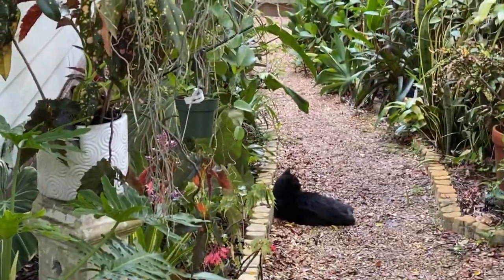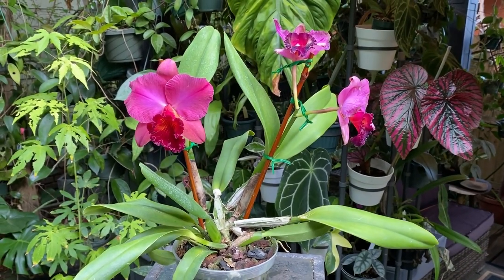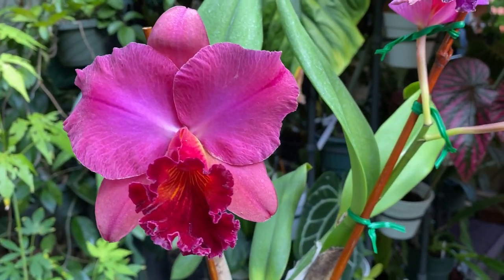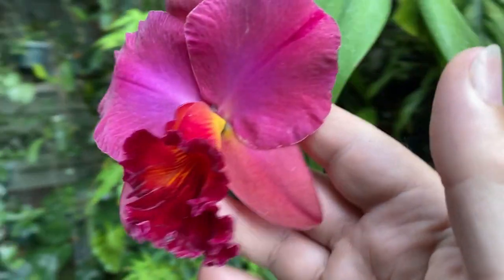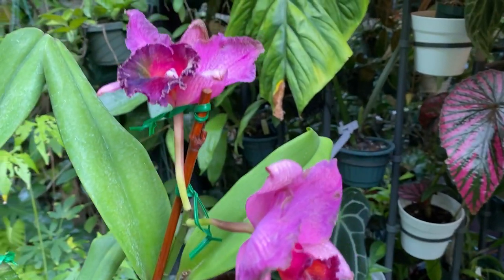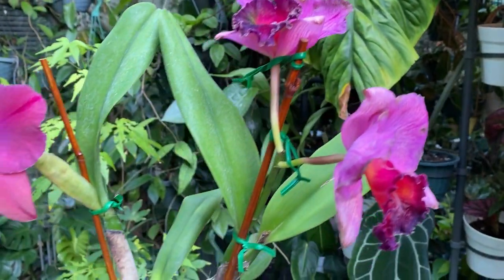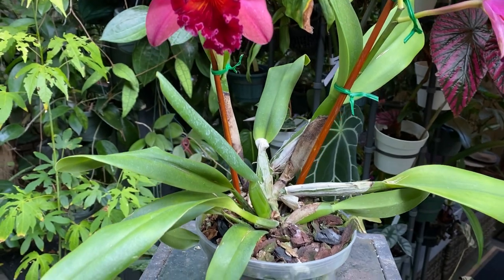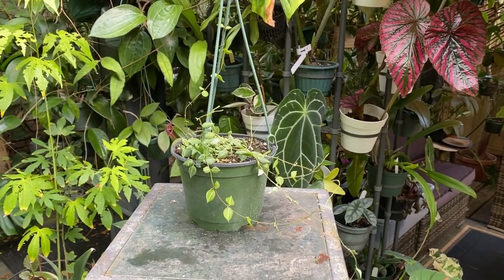Here are the plants I picked up at the OFE sale a couple weekends ago. This one is Peter Lin crossed with BLC Oconee — a really beautiful flower with a nice yellow behind the lip, and it's fragrant. It's so hot the Cattleyas don't last very long this time of year, but I heard it blooms at least twice a year here in Florida, so I'm excited to have it.